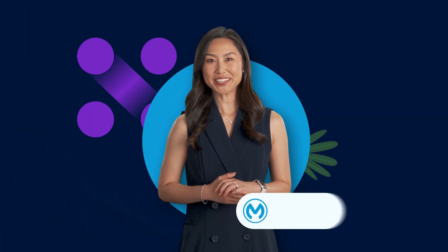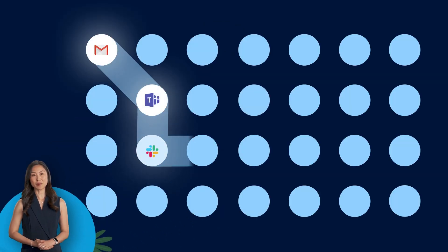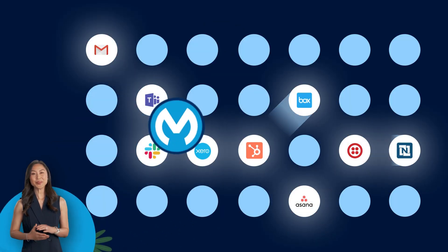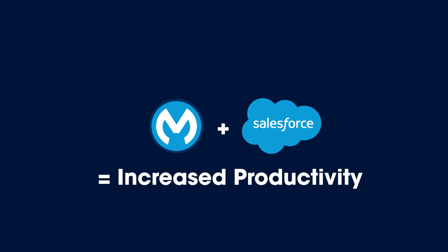Did you know that the average employee today uses at least eight different systems? That's a lot of system hopping. Well, with the power of MuleSoft in CRM, we're making you more productive by reducing that swivel chair.